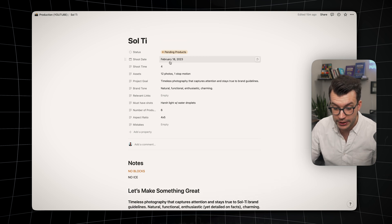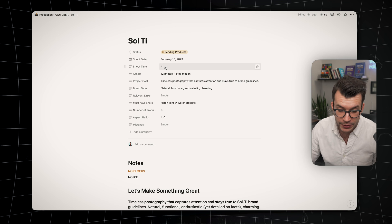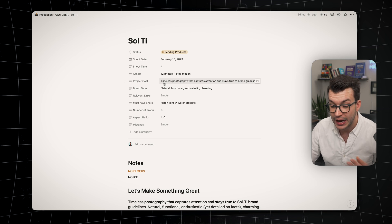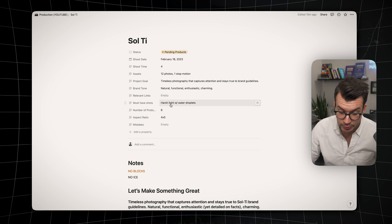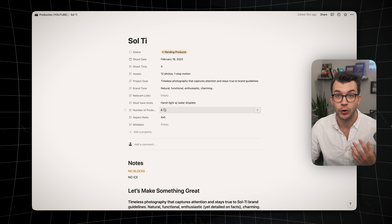At the top, I write in a shoot date — when I'm going to shoot — and I estimate a shoot time, so four hours for this one. Then there are the assets they need: 12 photos, one stop motion, the project goal from the onboarding form — timeless photography that captures attention and stays true to brand guidelines — the brand tone, relevant links in case they want to resemble another brand, must-have shots, number of products, all this good stuff that helps me stay organized.